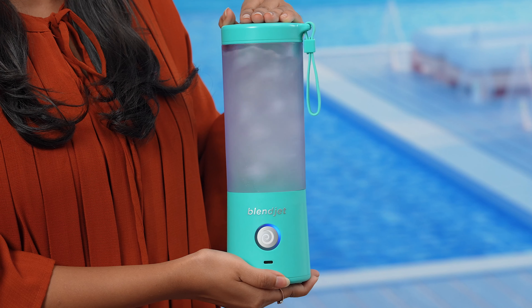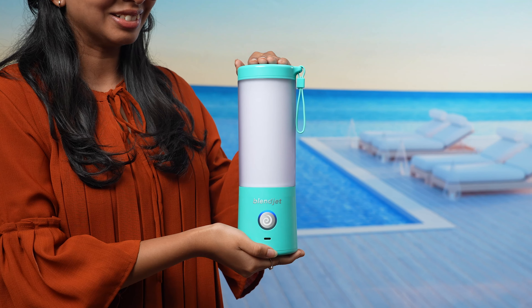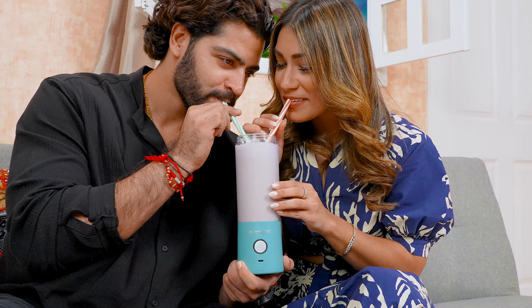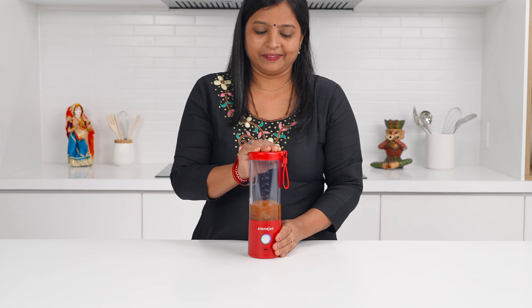Stop overpaying for pricey protein shakes. Now you can make your own without interrupting your workout. Summer heat got you down? Chill out with a healthy and refreshing juice.